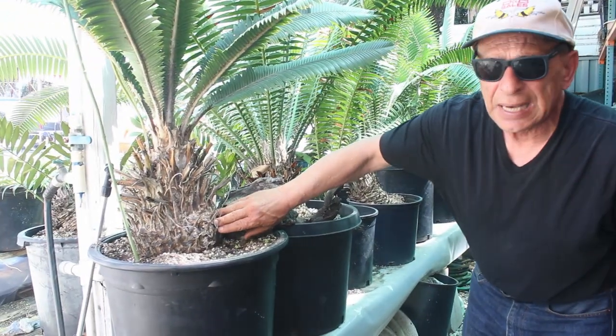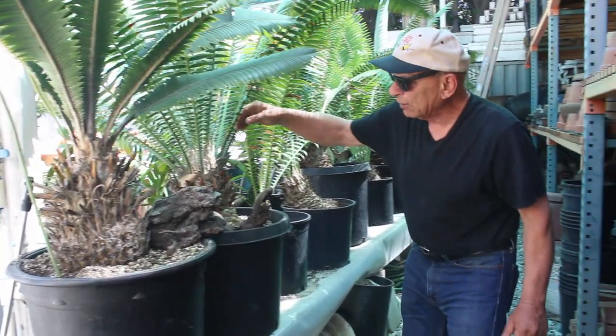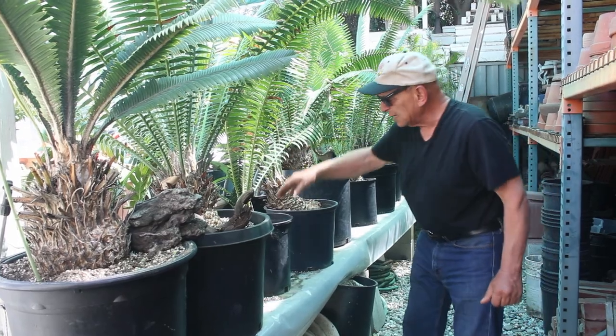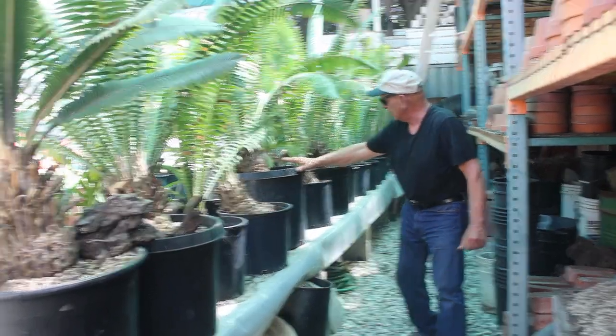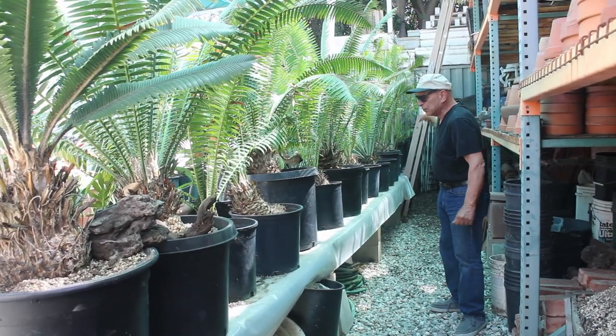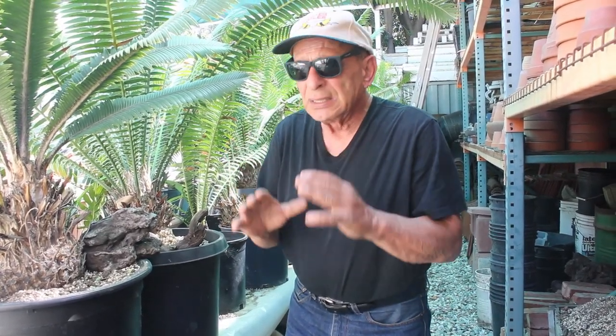This is a cycad — a very healthy cycad. This is another one. This is another one, a younger version. This is another. Another. All the way down the road, I have these cycads. Because they don't require a lot of water and they're easy to maintain. Once a month, you water them. They need trimming once every year. They're a perfect, easy plant to grow.